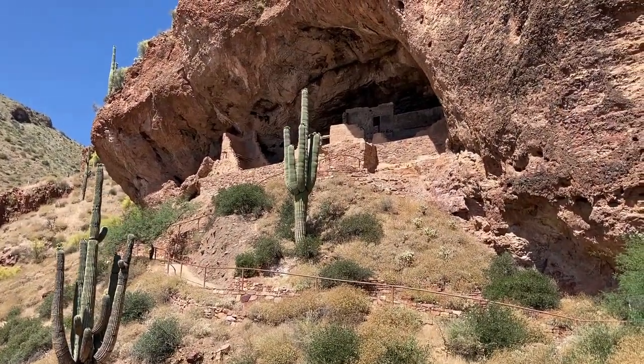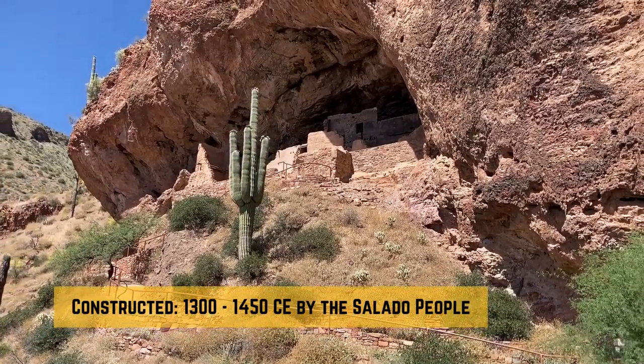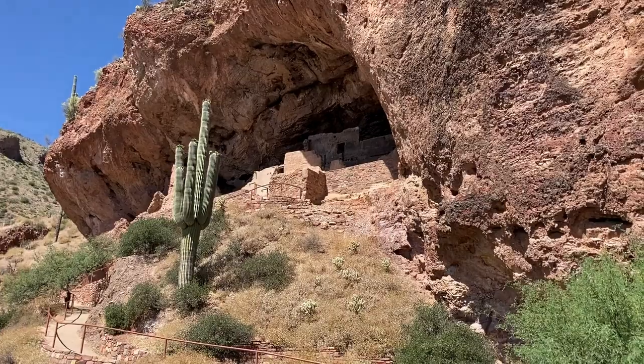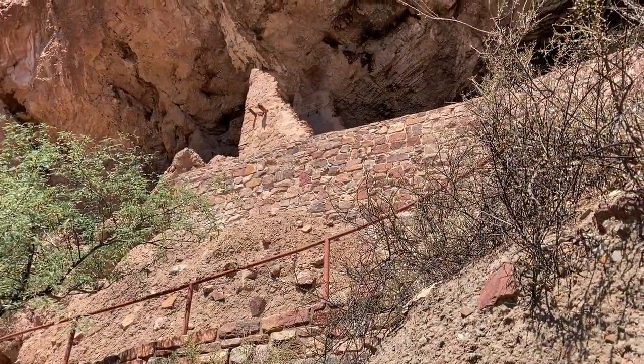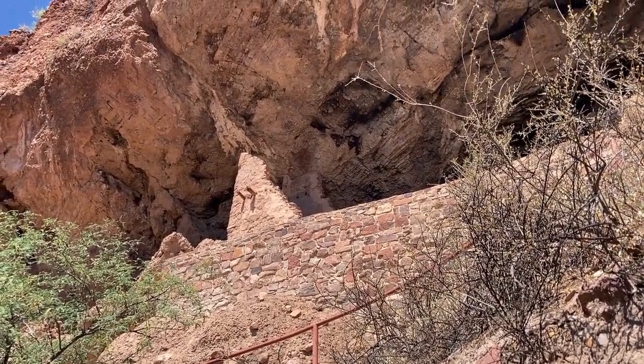The lower cliff dwelling, nestled high in the rugged cliffs of the Tonto Basin, was constructed by the Salado people over 700 years ago. The Salado, who lived in this region from 1250 to 1450 CE, were a Native American group known for their intricate and sustainable building practices.